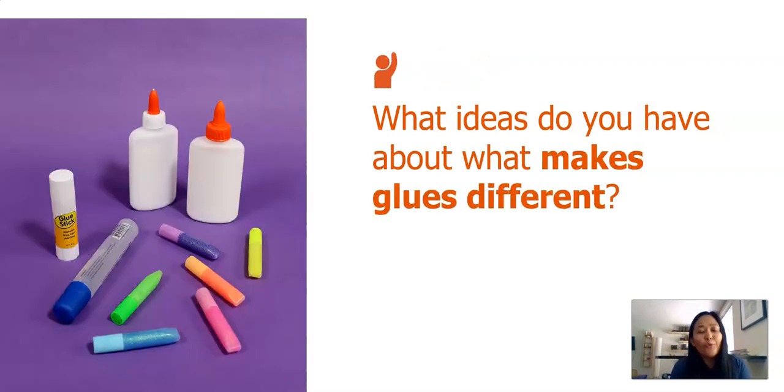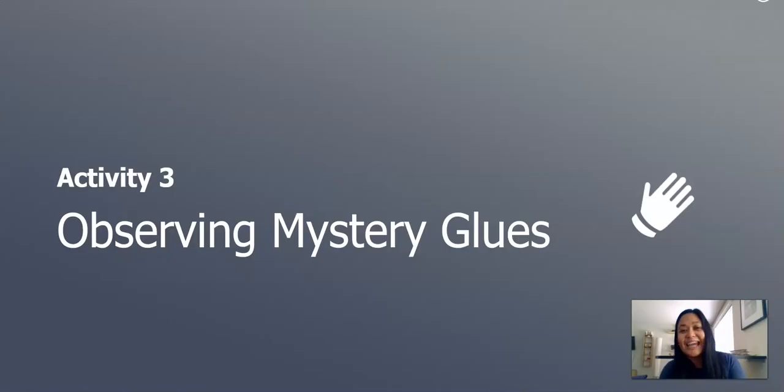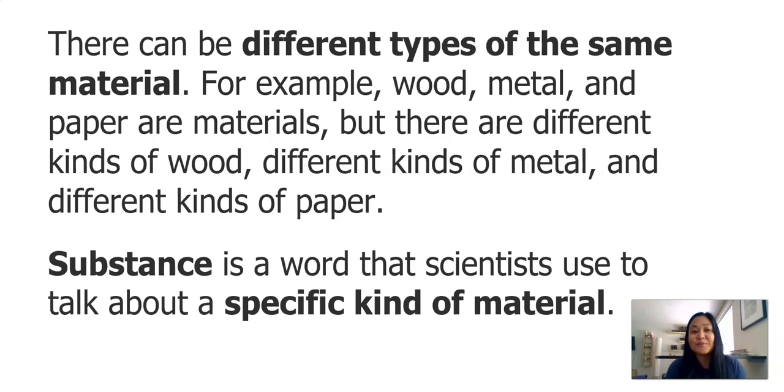Let's think about what makes glues different. You can see in this picture there are many different kinds of glues. I know that by noticing this photo, some glues are white, some are solid, some even have glitter in them. Next part of our lesson, we will observe mystery glues. We know that there can be different types of the same material — for example, wood, metal, and paper are materials.